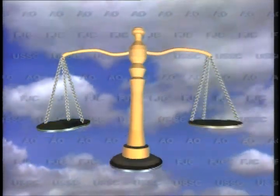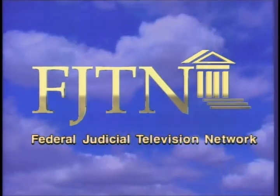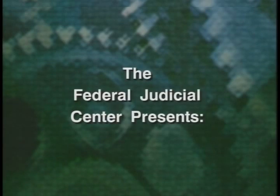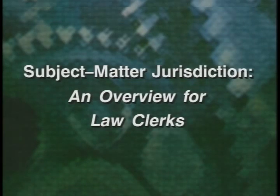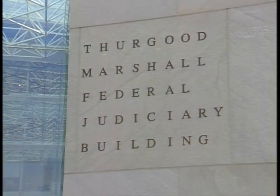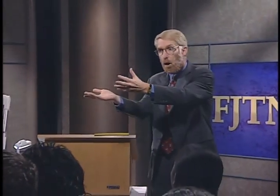You're watching FJTN, the Federal Judicial Television Network. This program was produced by the Federal Judicial Center in November 1999 by James M. Wagstaff, an attorney with the San Francisco-based law firm Kerr & Wagstaff. Mr. Wagstaff is a frequent lecturer on jurisdiction in center orientation programs.